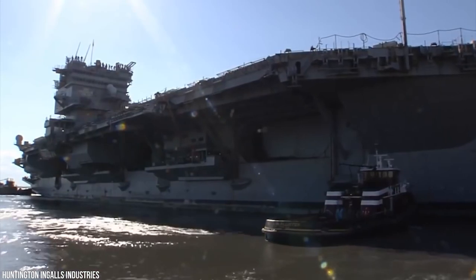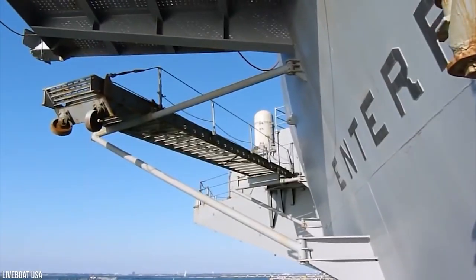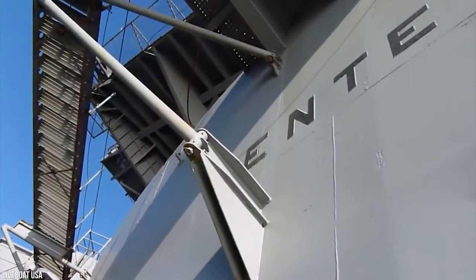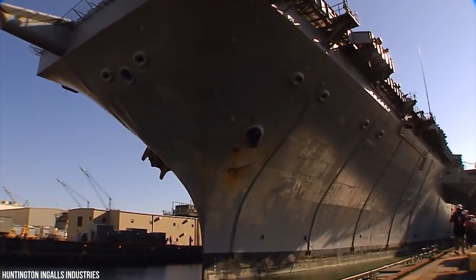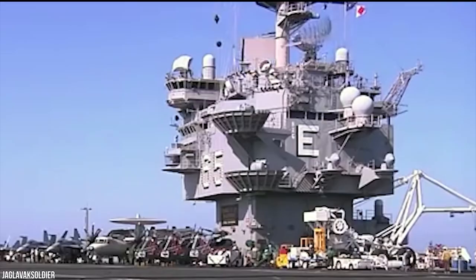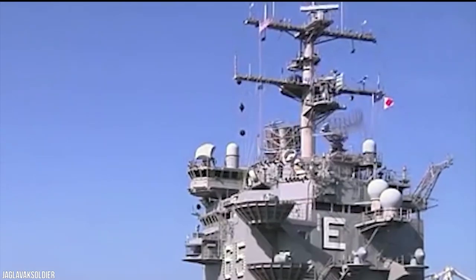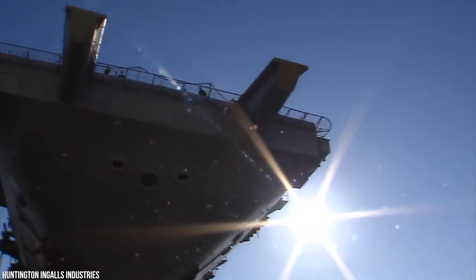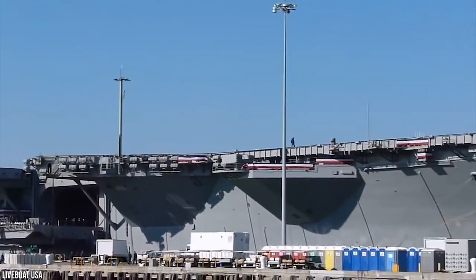She was part of the nuclear task force Operation Sea Orbit from May to October 1964, circling the globe without refueling. Following this cruise, Enterprise was deployed in Vietnam, becoming the first nuclear-powered ship to engage in combat by utilizing her aircraft against the Viet Cong. She entered the Mediterranean in 1986 to assist in the bombing of Libya, and two years later was assigned to the Persian Gulf, enforcing no-fly zones off Bosnia and over Iraq, until the USS Enterprise was deactivated in 2012.